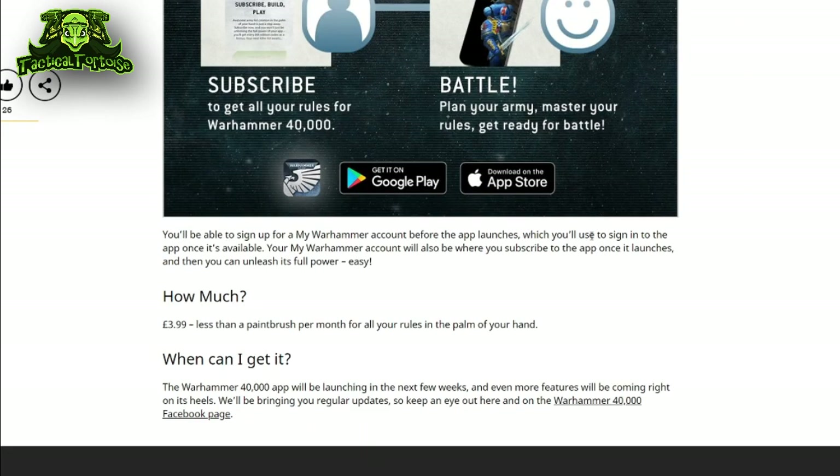Whereas if they had asked for a slightly higher monthly fee or an upfront fee to purchase the app, I think a lot more people would be willing to shell out a couple extra bucks to get all of the rules they need. Not to mention that easy access to your opponent's rules without having to pay additional money for it makes the game easier to police and more interesting.